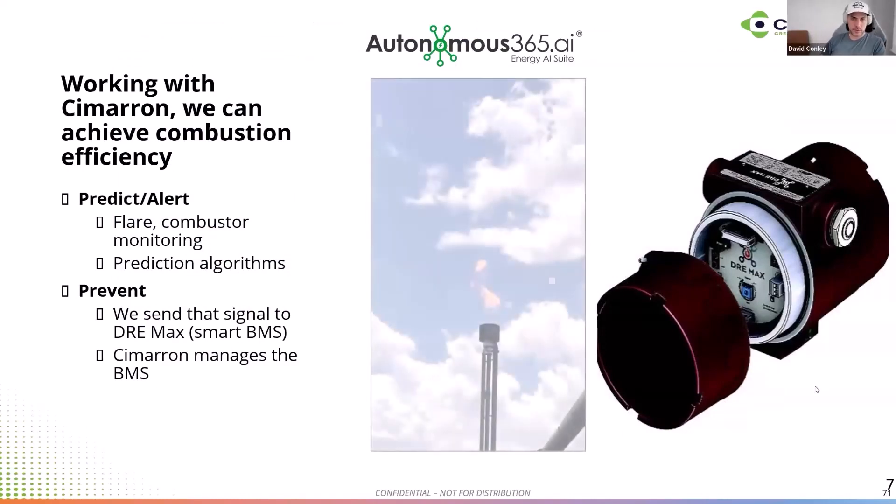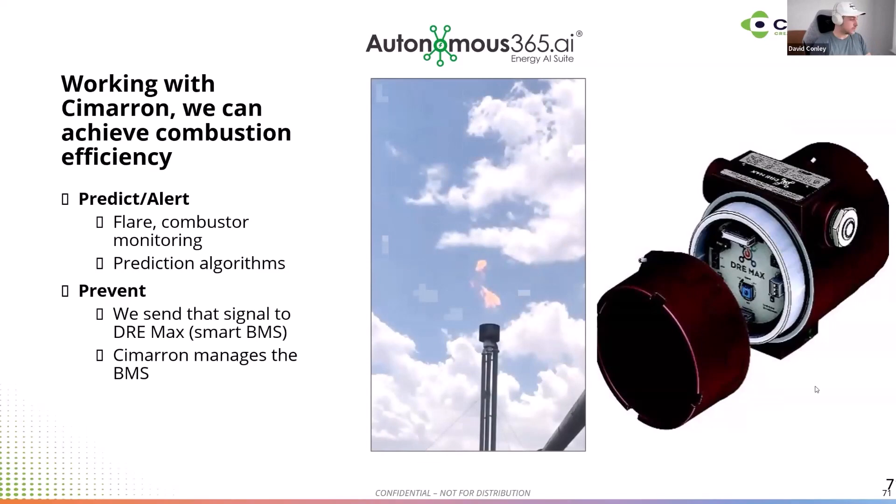One thing that was news to me when we first started working with Cimarron was that those flares can be on and that can be a super emitter event. Without really understanding what the data is telling you, you don't actually know. That was kind of a shock — a huge impact on operations. And we've worked with several operators who've got their controls set up and go out there with a camera and are able to pinpoint that they're over-aerating with fugitive emissions escaping, or not adjusting with production levels, leading to under-aeration and emissions.